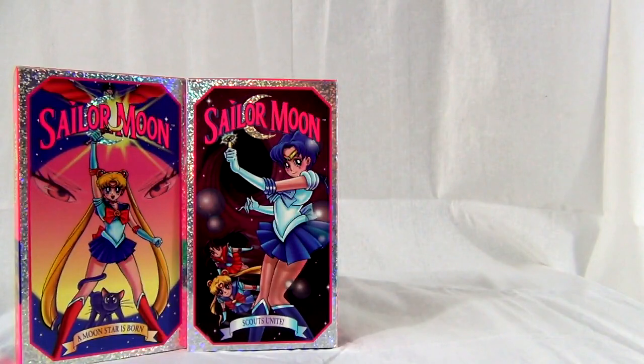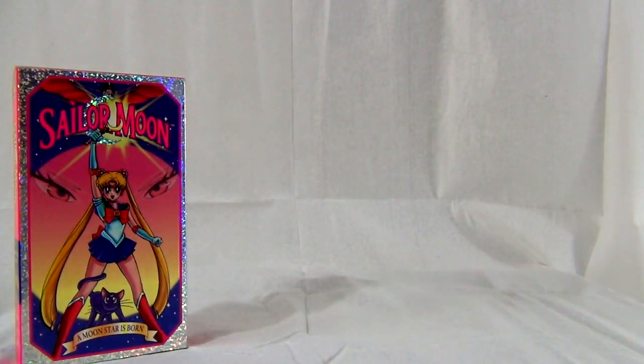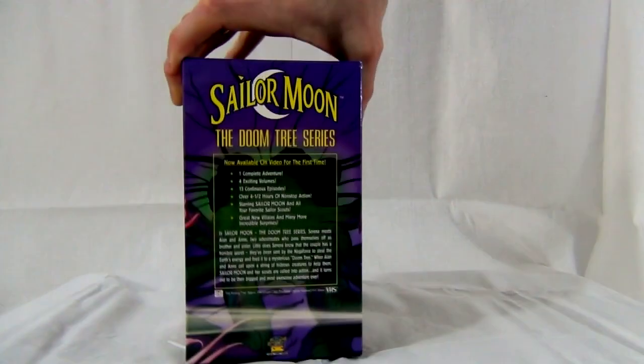They're pretty cool. These are not rare at all — they're pretty common. They were in distribution for like half a decade, about five years. I think they were pulled at the end of 1999, I believe, is when they stopped publishing them.